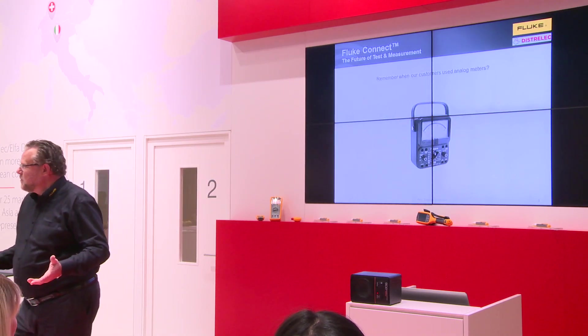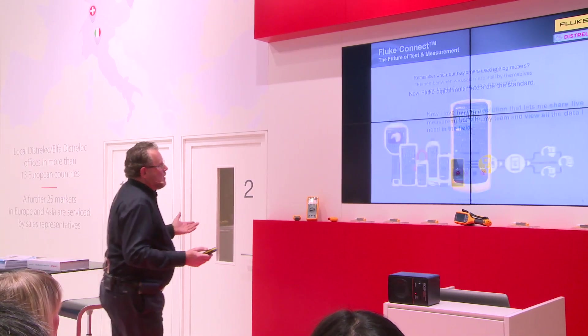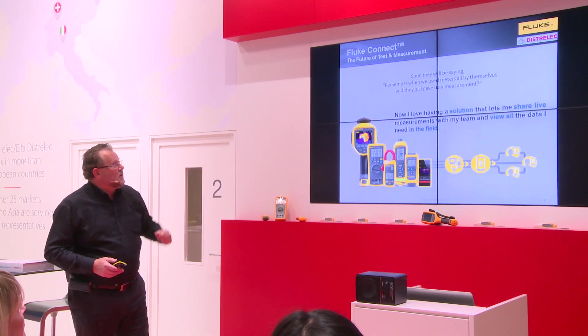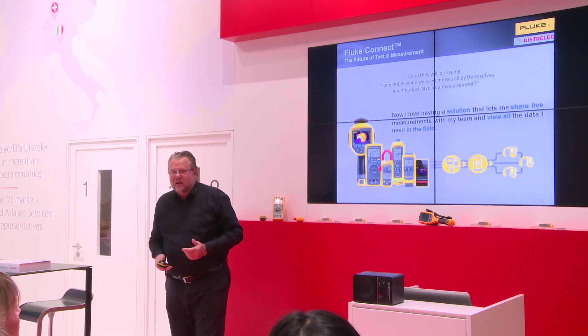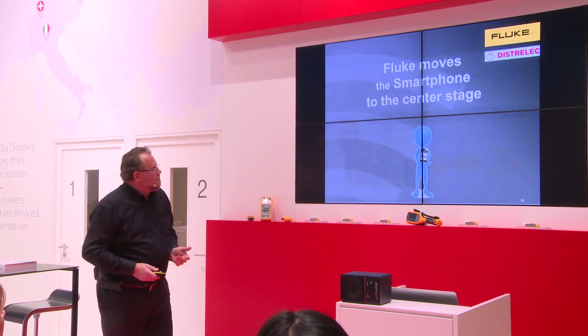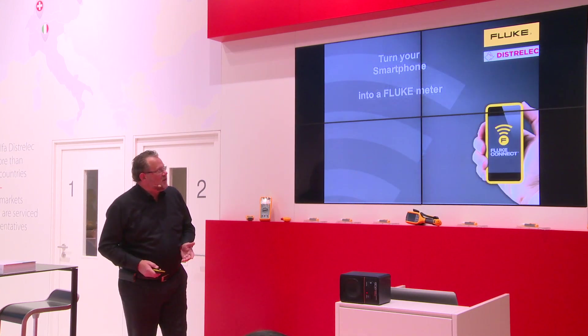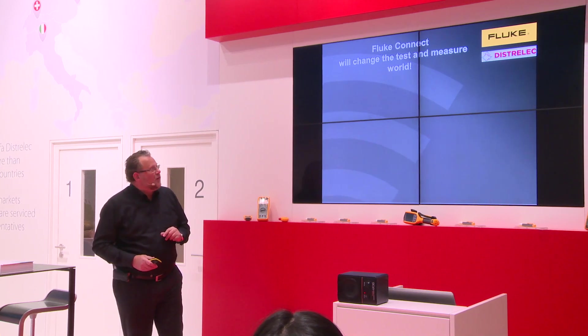At some point in time, people will also say they're not using meters by themselves — they're using solutions where they can share all their data with their colleagues. Fluke moves the smartphone into the center stage. You will turn your phone into a Fluke tool.